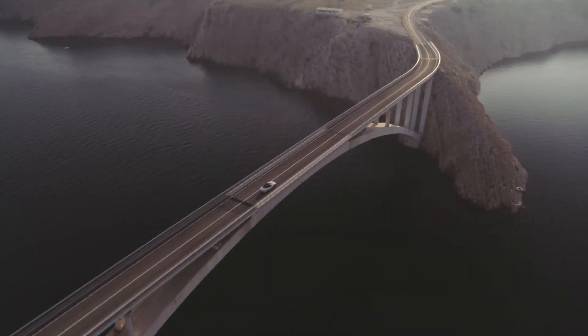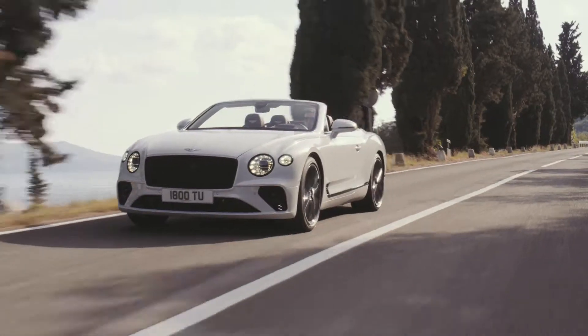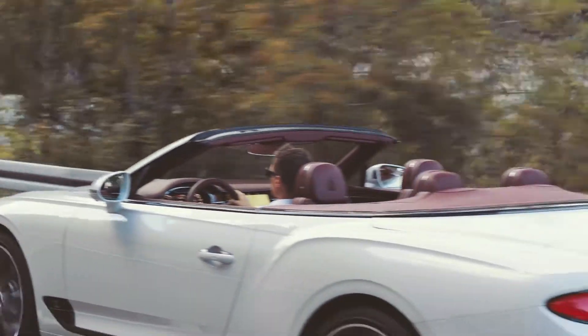In the history of Bentley there are many examples of fantastic open-top Grand Tourers, but what inspired me personally was actually the previous Continental GT. It has a very special and unique character, and I found it very important to still hold on to that essence.